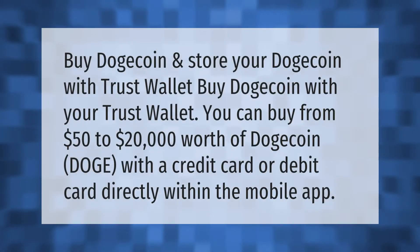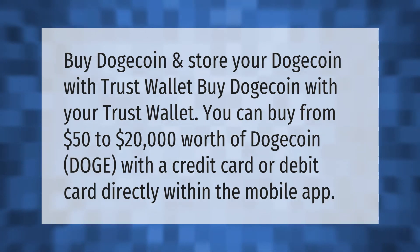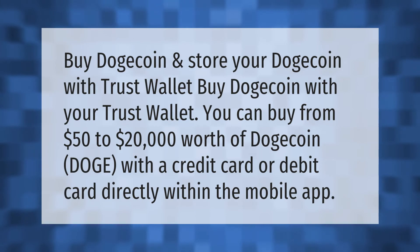Buy Dogecoin and store your Dogecoin with Trust Wallet. You can buy from fifty dollars to twenty thousand dollars worth of Dogecoin with a credit card or debit card directly within the mobile app.